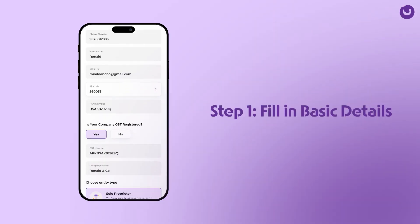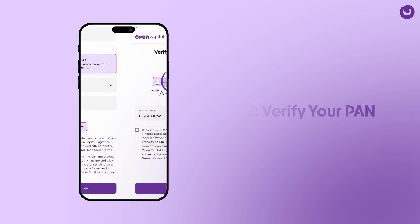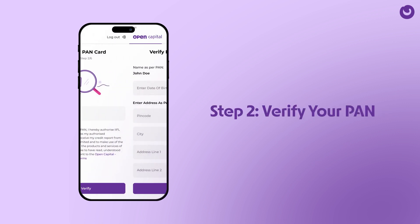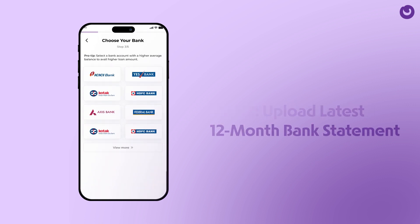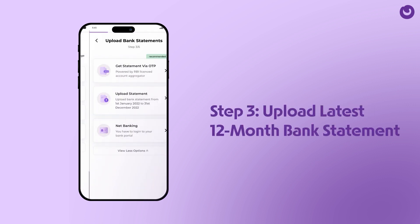First, fill in your basic personal and business details. Next, verify your PAN by entering the OTP sent to your registered mobile number. Choose your bank account and upload your 12-month bank statement.